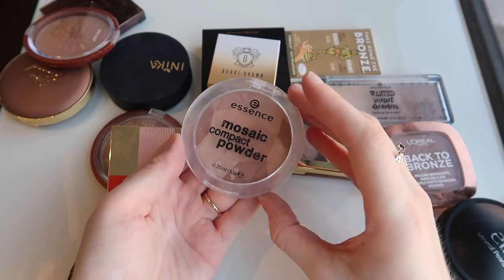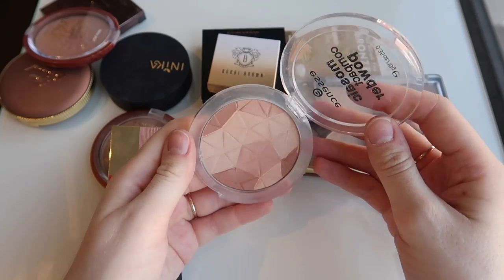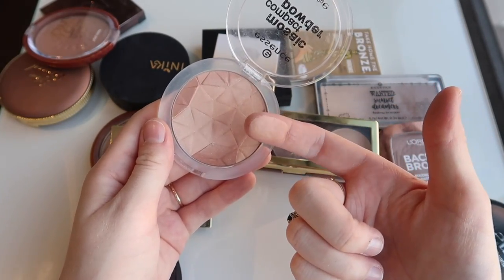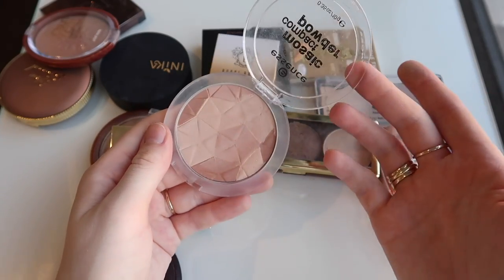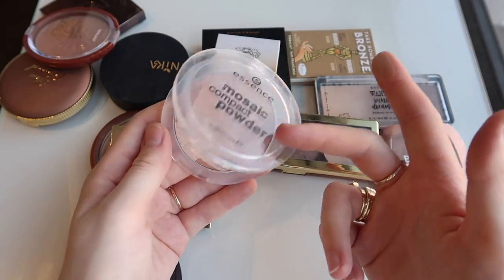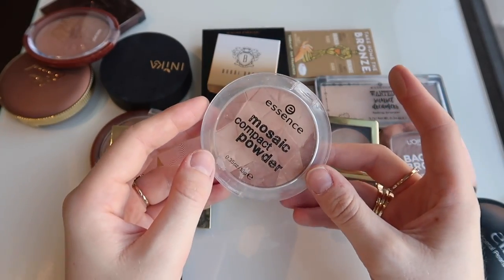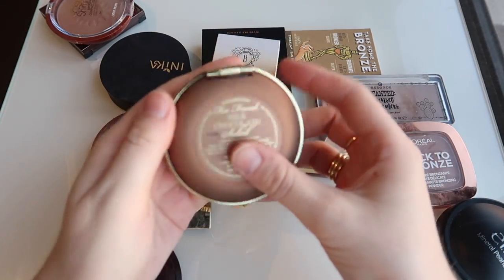I'm gonna get rid of this Essence Mosaic Compact Powder in the shade 01 Sun Kiss Beauty. I wanted to love this because it looked quite fair — when you swatch it, it comes out quite a light sort of bronze color. But there are actually chunks of glitter in it, which I just don't really like when there's chunky bits of glitter in my face products. I don't mind a sheen — in fact I love a sheen, even a shimmer is good — I just do not like glitter.